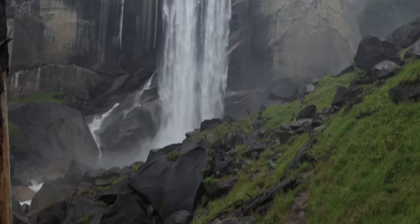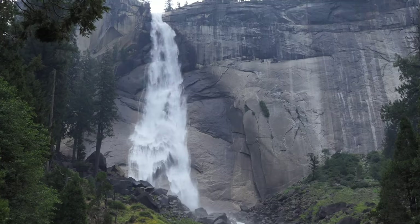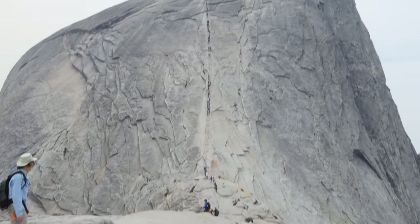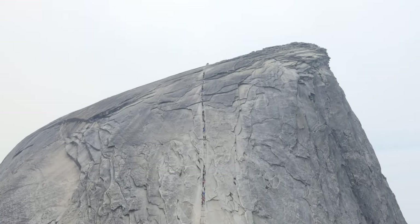What's up, this is Jake with Hike 734 and today I'm hiking to Vernal Falls, Nevada Falls, and all the way up to the iconic Half Dome, all in Yosemite National Park.